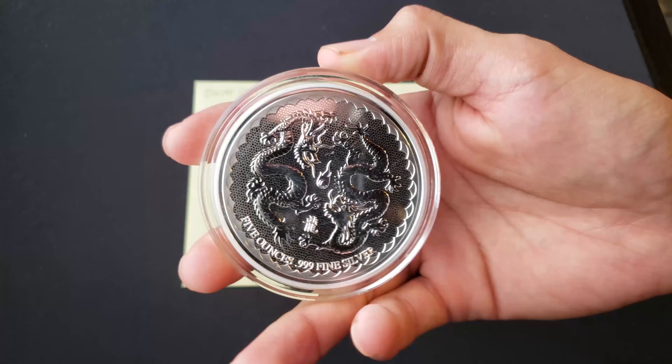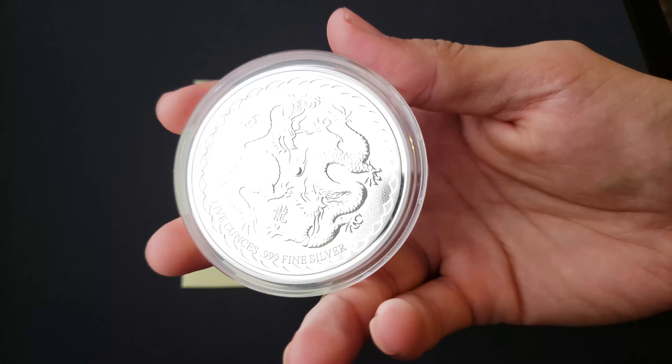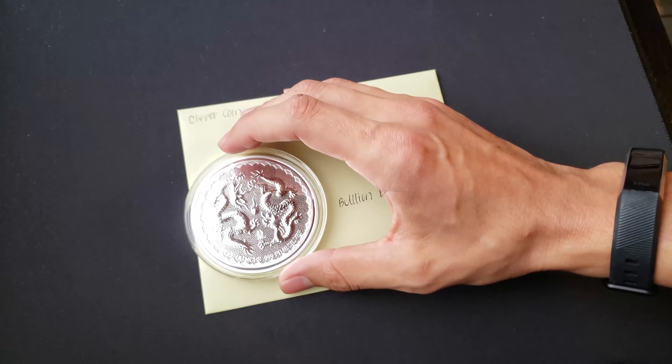He did an awesome video showing the trade and what we're going to trade for it. I'm just showing you guys that it's in pretty good shape — looks nice. I'm going to ship this out soon, Bullion Bouncer.